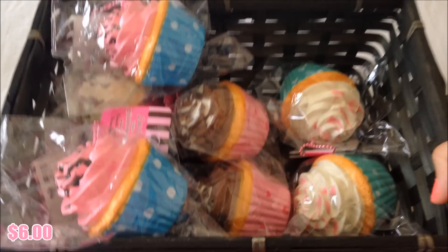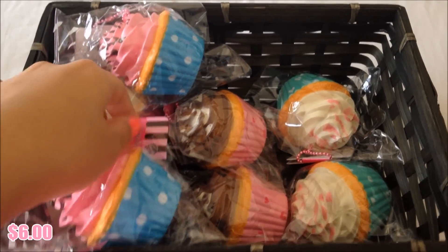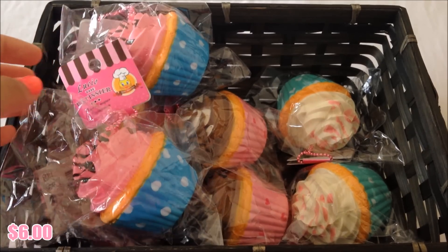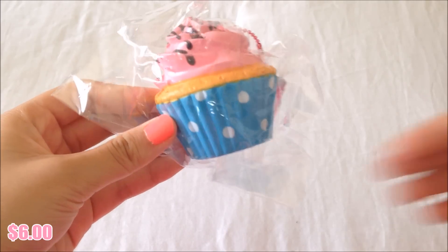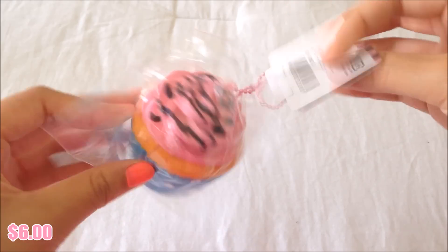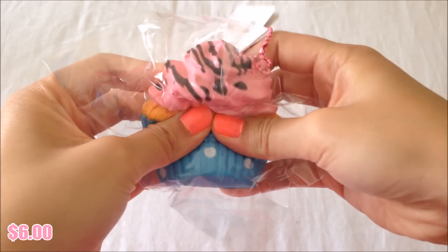Moving on to these cupcakes — these are not the Sammy squishies, they are the Lucio Patissiere ones, but they pretty much look the same with a different tag. I'll show you them individually. They are $6 each. This is the first design, it comes with the same tag as the macarons, and they are actually really squishy.